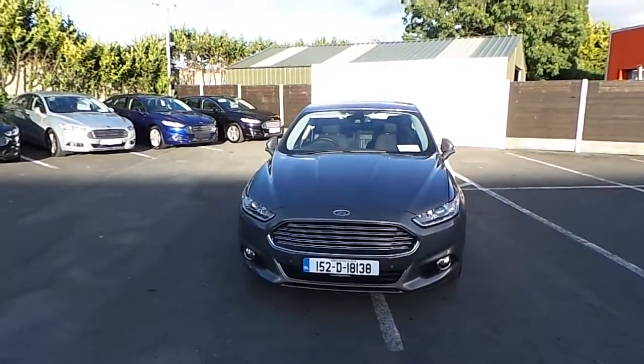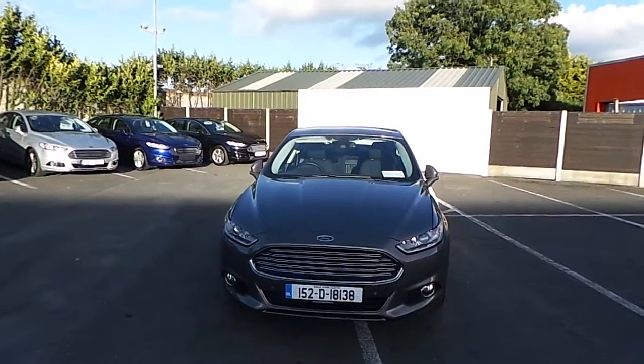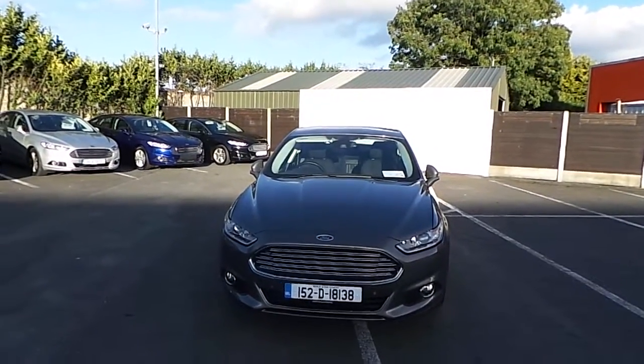Hello and welcome to Finglas Ford. Today we are viewing a 152 Ford Mondeo Titanium 2.0L TDCI automatic.